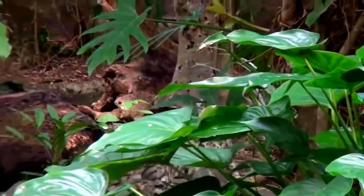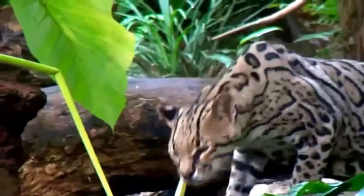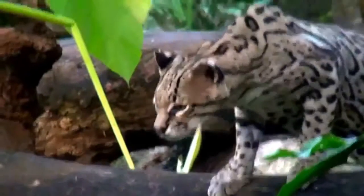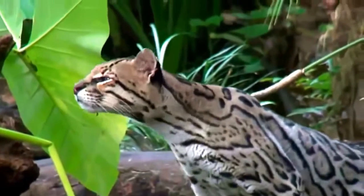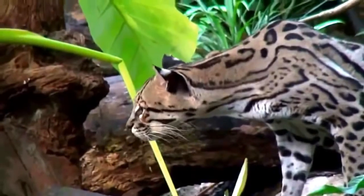Here we encounter an ocelot. Ocelots tend to be nocturnal hunters whose main diet consists of smaller vertebrates. They belong to the Pardalis species or Leopardus genus of the Felidae family.